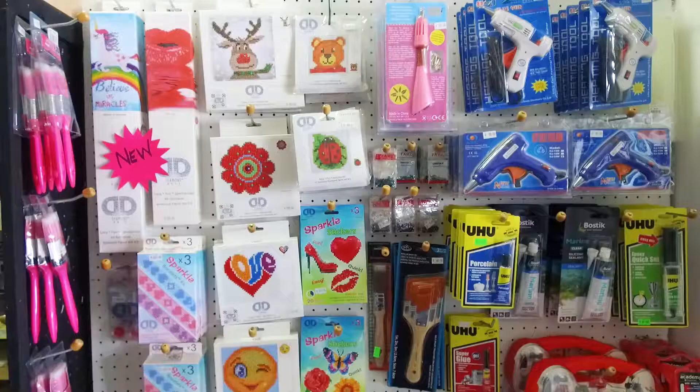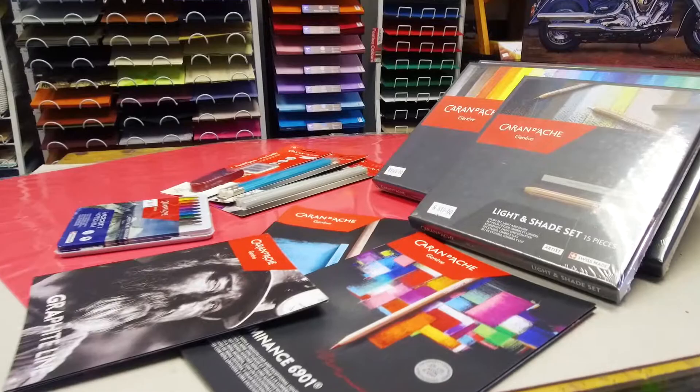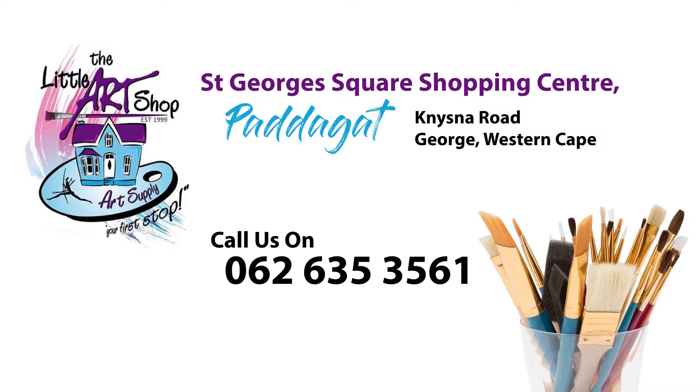And we are always on the lookout for new exciting products and trends. We also stock some of the top of the range goods. Come and visit us and see all the exciting stuff on our shelves that are just waiting for you. I'll see you next time in June.